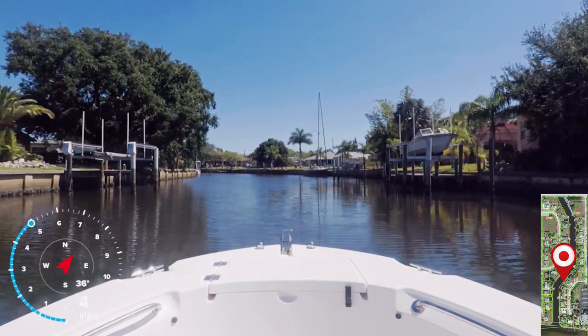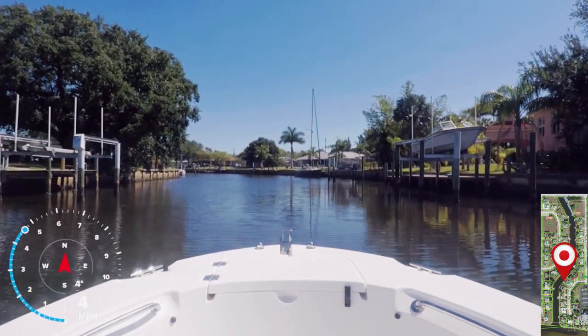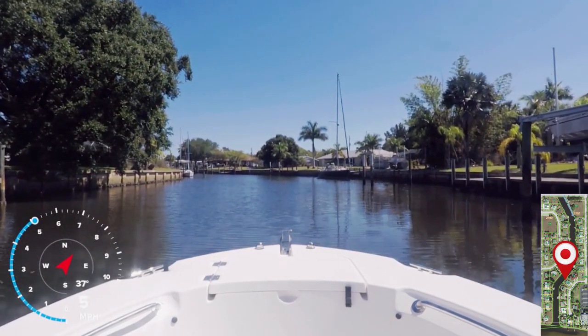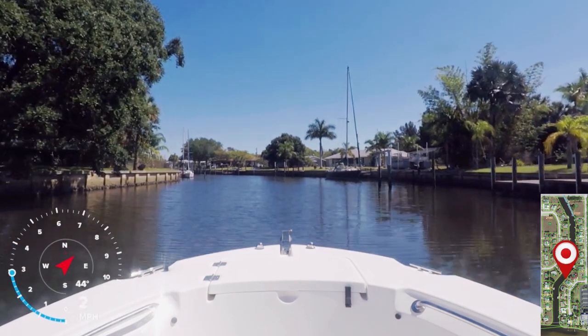Lister Canal is approximately 120 feet wide and is consistent throughout the length of the canal. The canal is not quite straight, as there is a dogleg about halfway through it.